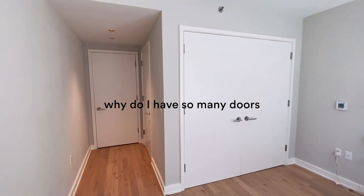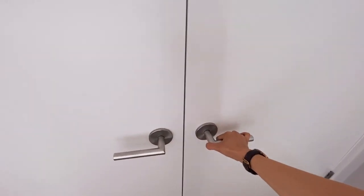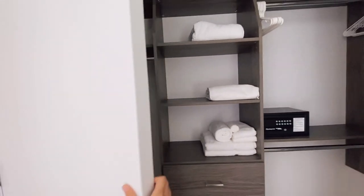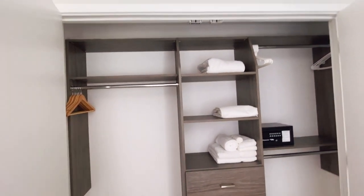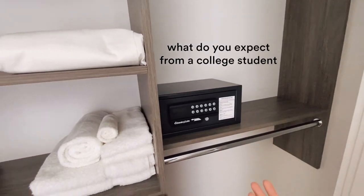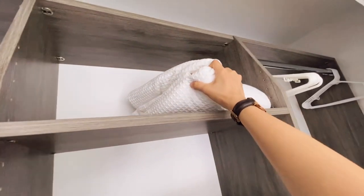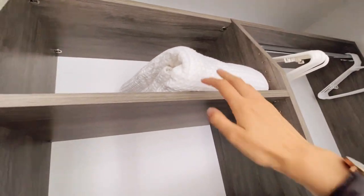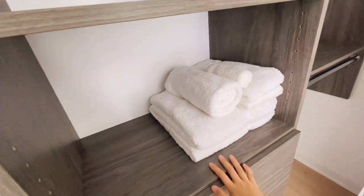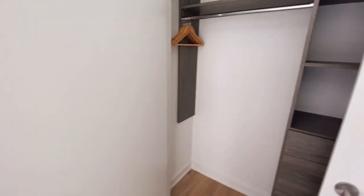I have a lot of doors here. Okay, I think this is the closet. Oh my gosh, this is so nice! I have a safe that I probably won't need because I don't really carry around valuables. I don't really know what this is but it's here. I think these are bed sheets and towels — awesome. Lovely closet.